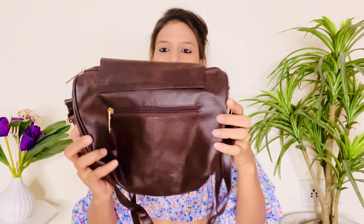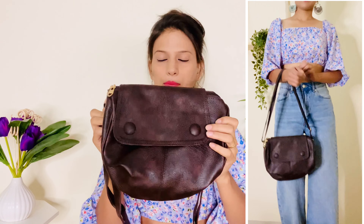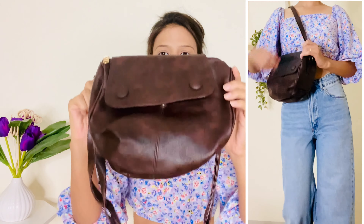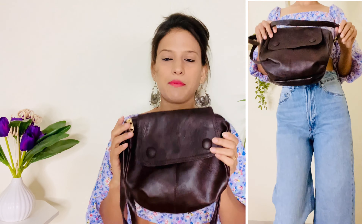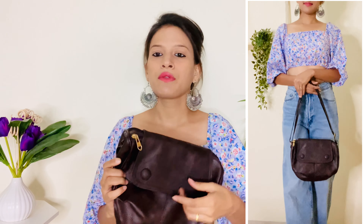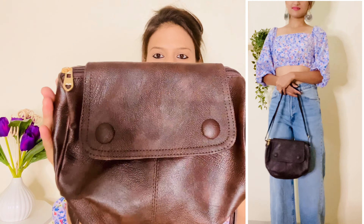Sabse main thing — bag ke back side mein bhi ek pocket diya hua hai with a zip closer, which is a very good feature. Is ka color bahut hi zyada pretty hai and yeh color kisi bhi outfit ke saath perfectly carry kar sakte ho. Agar kabhi samajh na aaye ki kaun sa bag choose karna hai outfit ke saath, toh aap blindly is bag ko select kar sakte ho because yeh color har outfit ke saath achhe se chala jaata hai.